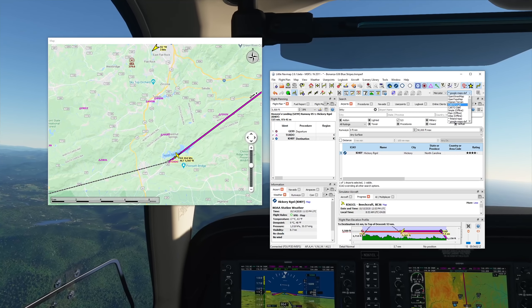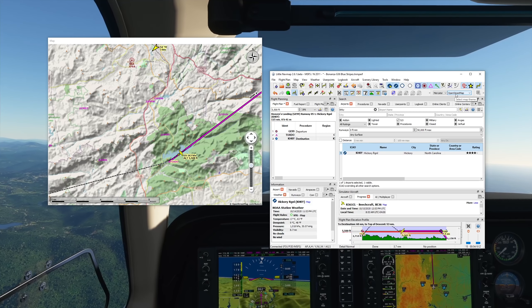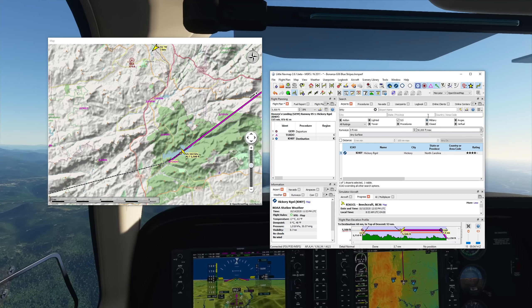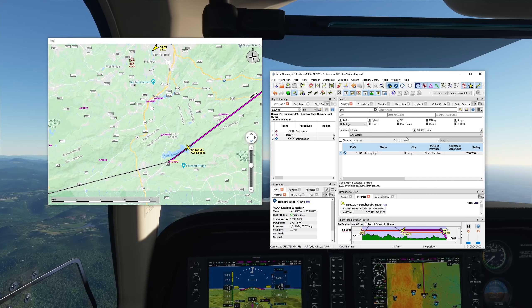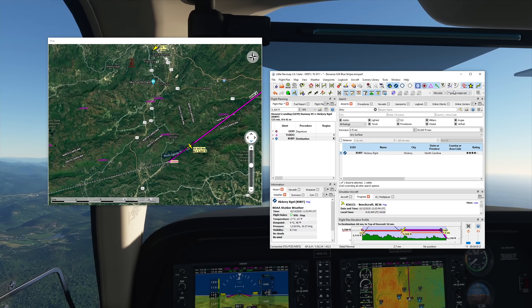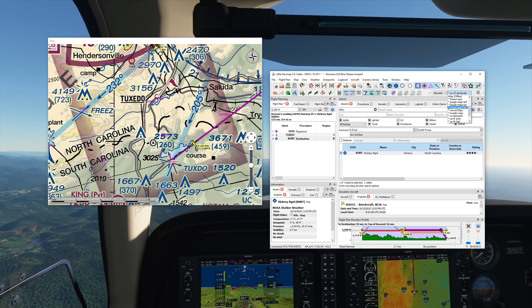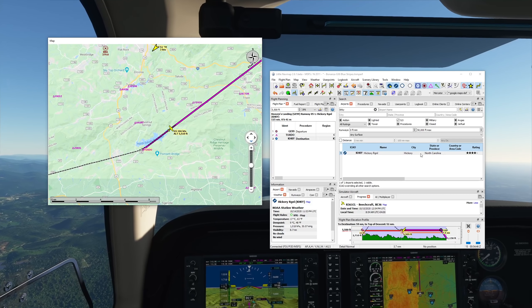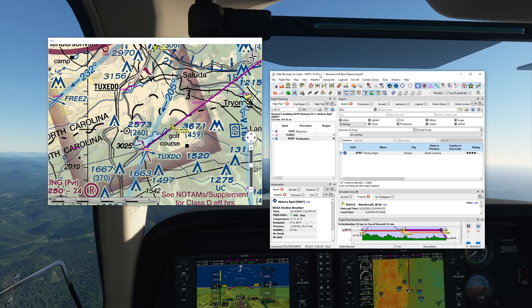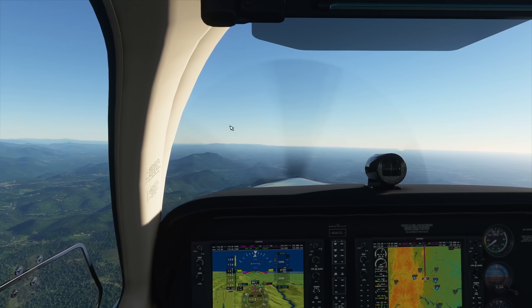The new map options include ones with an asterisk — you can have Google Maps default, satellite, terrain, and then you have the VFR sectionals. Looking at what I wanted to see earlier: that was the North Saluda Reservoir — interesting. Moving back to the VFR sectionals. I'll keep on cruising and bring you back when we're closer to the destination.